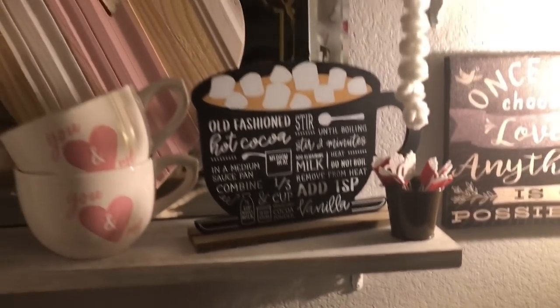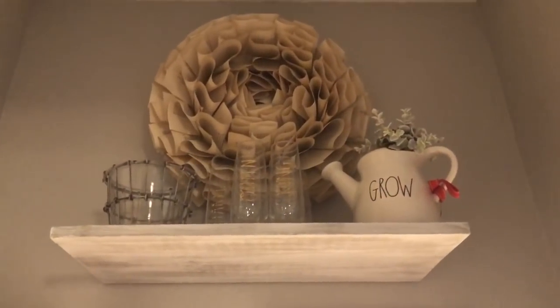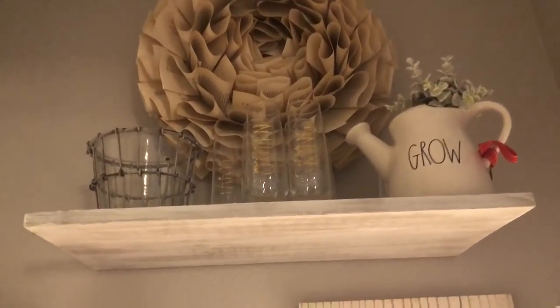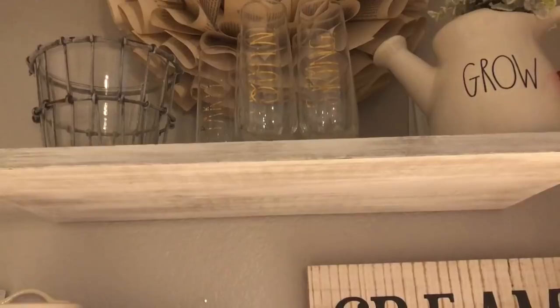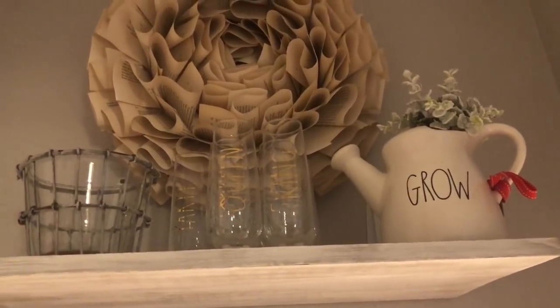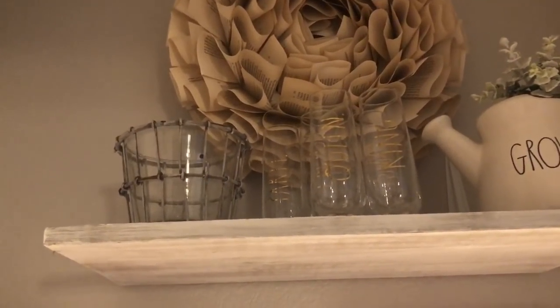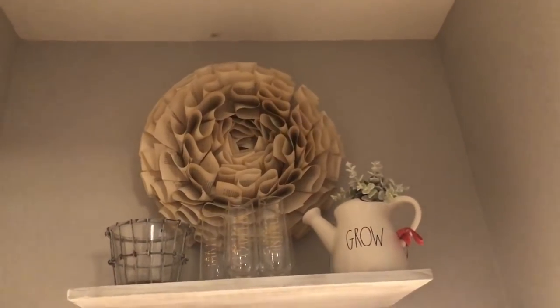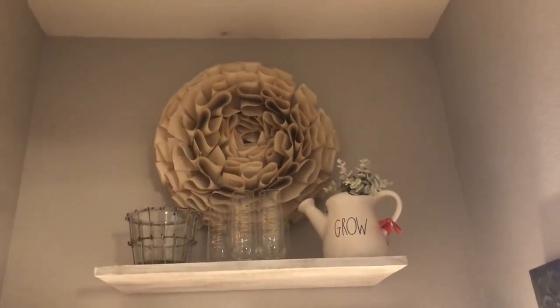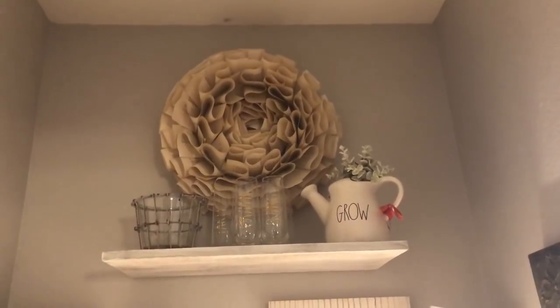I'm going to move and try to avoid the light to show you what's on the very top shelf here. So on my very top shelf I have my Rae Dunn Grow watering can and my Rae Dunn flutes — I've got Queen and King, Mr. and Mrs., and one that says Fun and Party. Then I have this cute little glass container inside a wire container — I don't have anything in that right now. Up at the top is this fun book page wreath that I made. And don't mind the gray paint on the ceiling that needs to be touched up — I just noticed it.